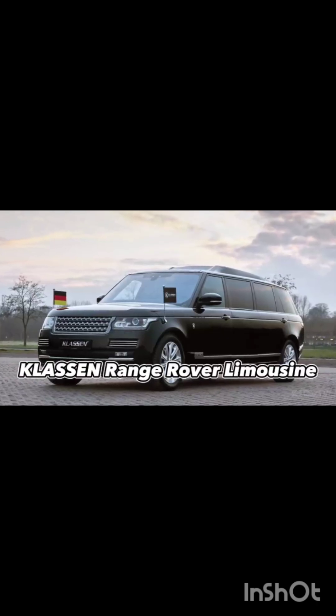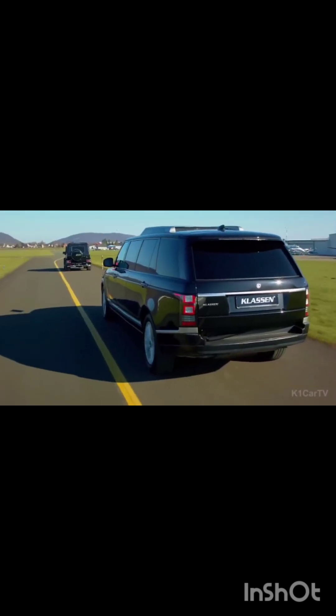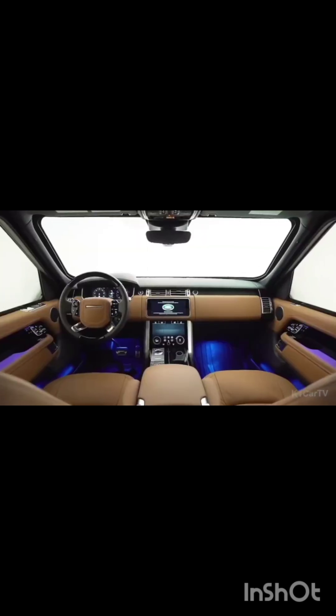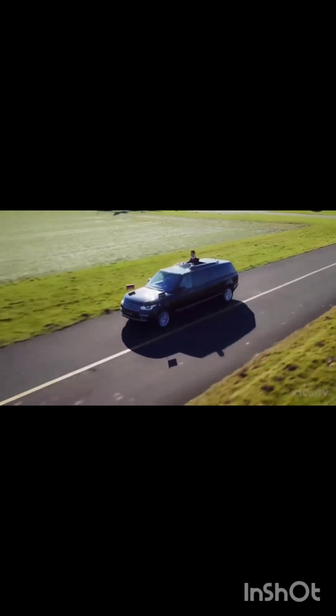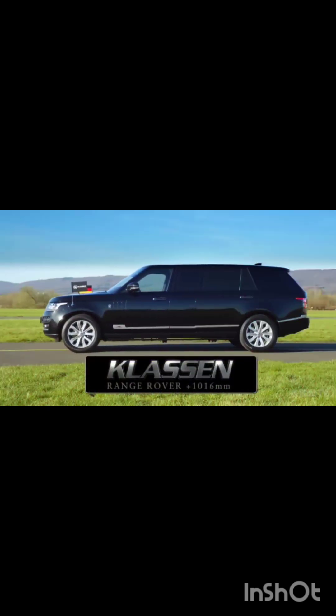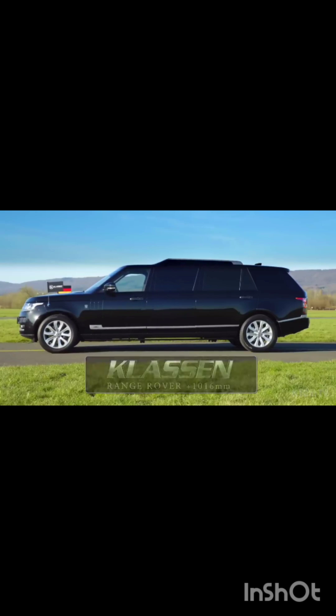The Classen Range Rover Limousine comes from a highly experienced German aftermarket company known for converting ultra-luxury vehicles, including those from Maybach, Mercedes-Benz, and Land Rover. In Classen's specification, the Range Rover Limousine is an impressive 6.2 meters long, providing ample space for four seats in the passenger cabin. These seats can be configured in pairs, allowing occupants to face each other and enjoy lively conversations.